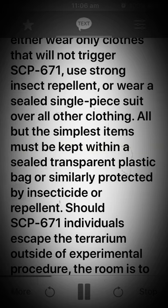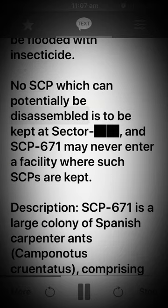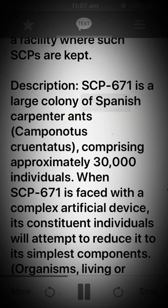Or similarly protected by insecticide or repellent. Should SCP-671 individuals escape the terrarium outside of experimental procedure, the room is to be flooded with insecticide. No SCP which can potentially be disassembled is to be kept at the same sector, and SCP-671 may never enter a facility where such SCPs are kept.